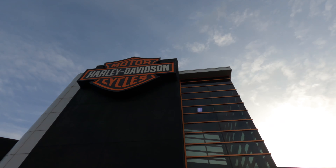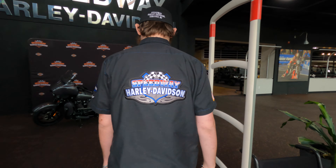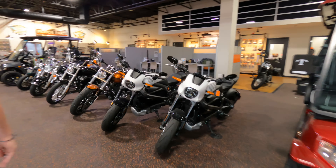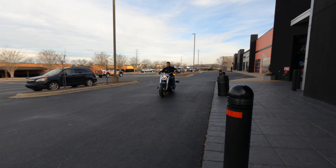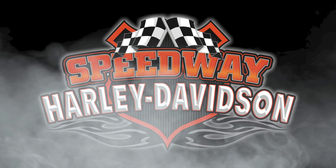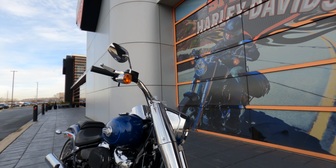Welcome to Speedway Harley-Davidson. Today we want to show you the changes that have been made to the 2022 Fatboy.